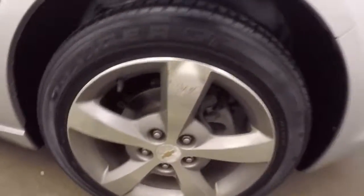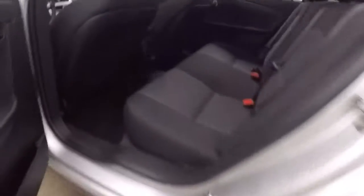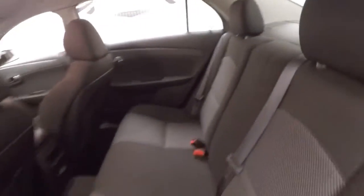Come back around the side here. There's those alloy wheels. Interior's in good shape. Plenty of room. Nice and comfortable.